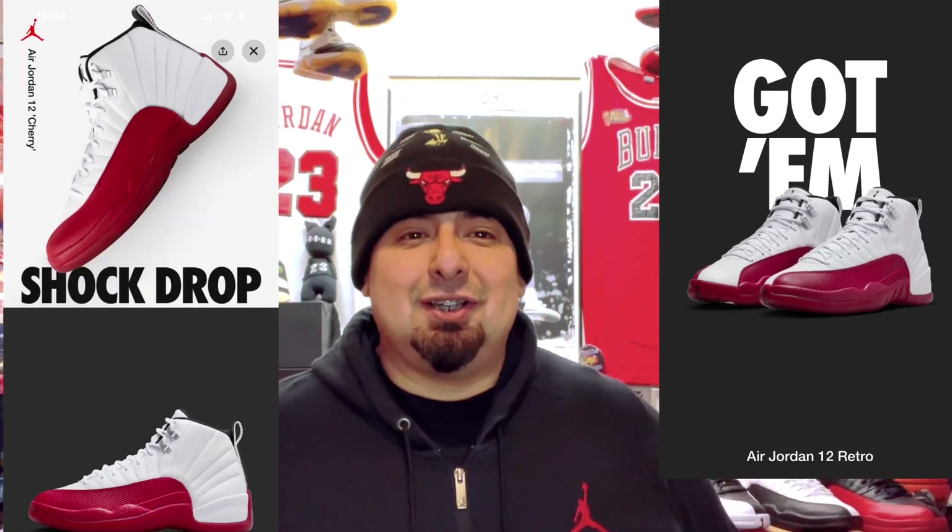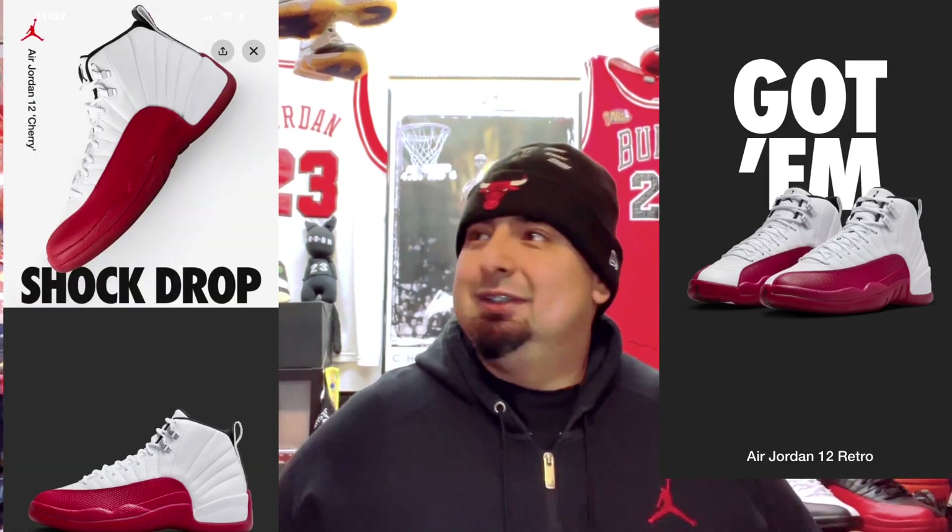They did a shock drop and your boy hit on the shock drop again — just shocking, just dropping sneakers and hitting on them, that's crazy. Go back and watch a couple videos, but shock drop I think on the UNC Ones, the Palomino Ones, the Eights — just crazy. But this is a pair that I've been wanting to get my hands on.